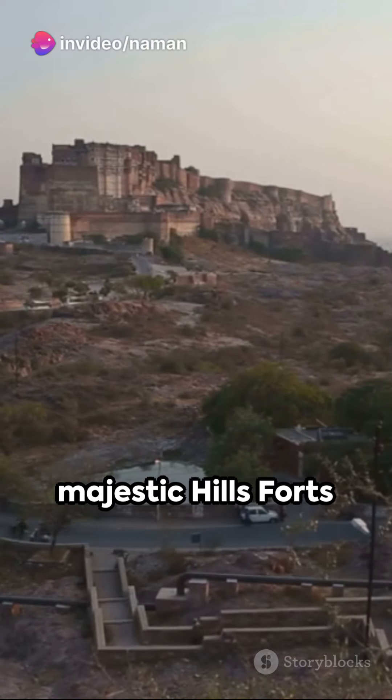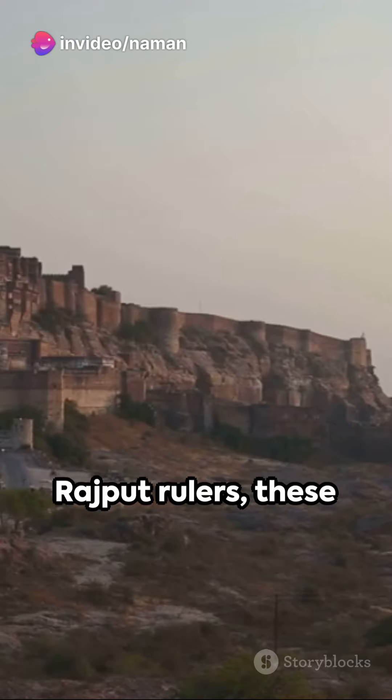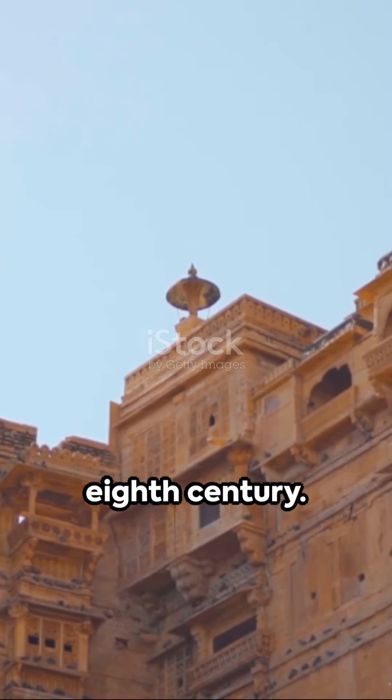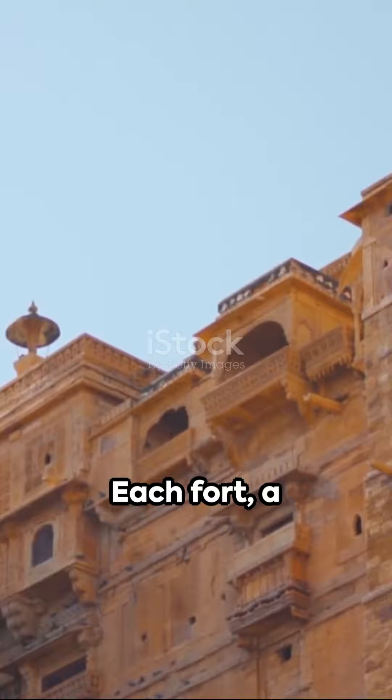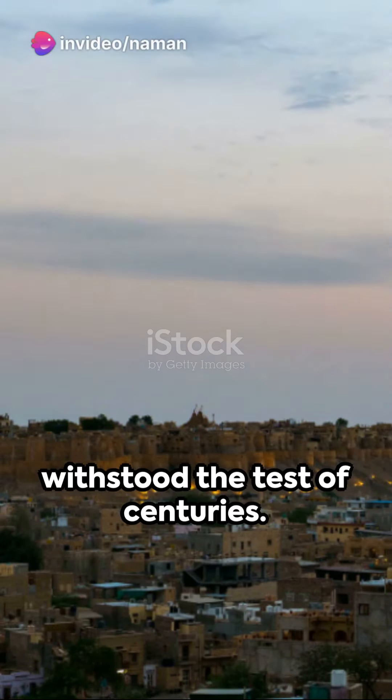Welcome to the Majestic Hills Forts of Rajasthan. Orchestrated by the Rajput rulers, these architectural marvels date back to the 8th century. Each fort, a testament to the engineering prowess of the time, withstood the test of centuries.